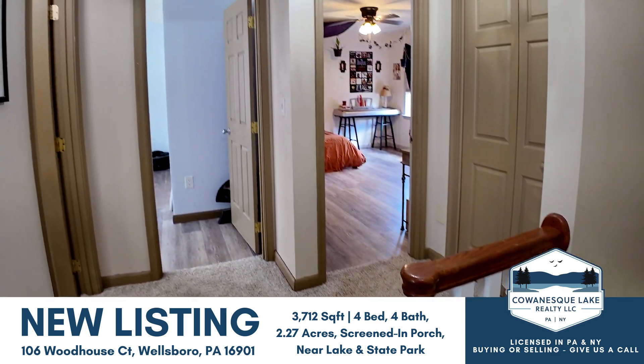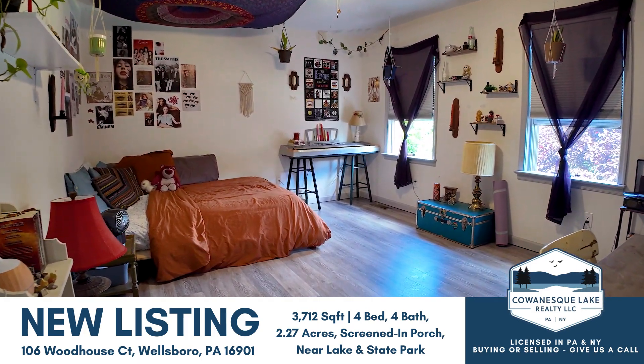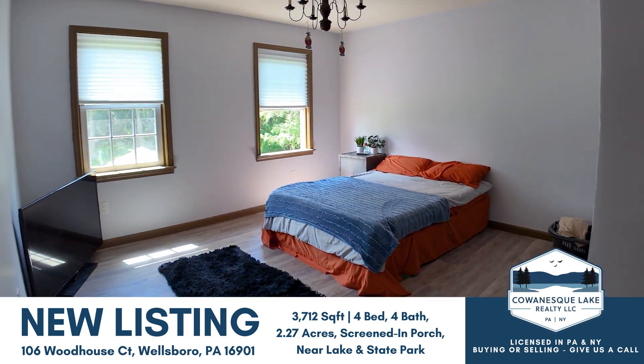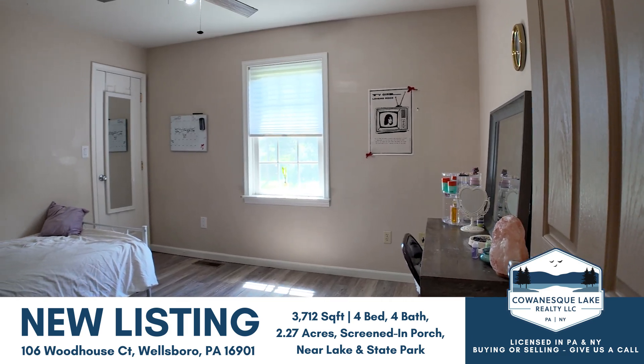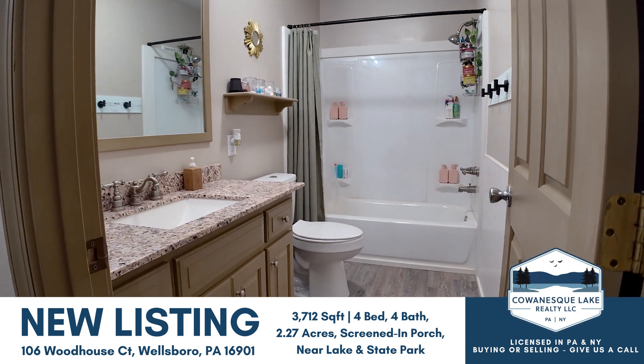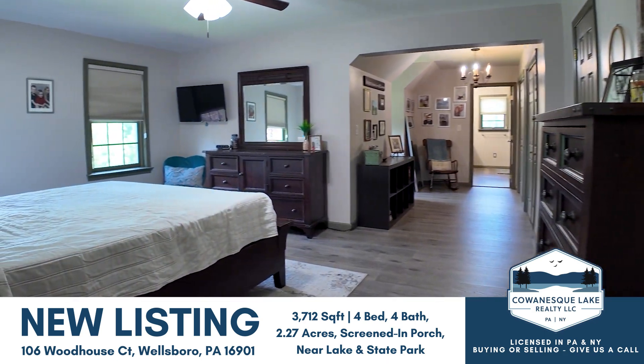The second floor features three large bedrooms with plenty of storage, two fully remodeled bathrooms, new waterproof laminate flooring in all of the rooms, and a large master suite.